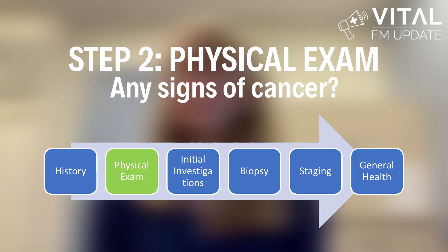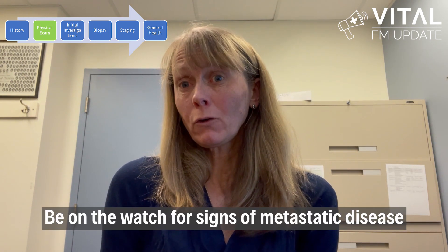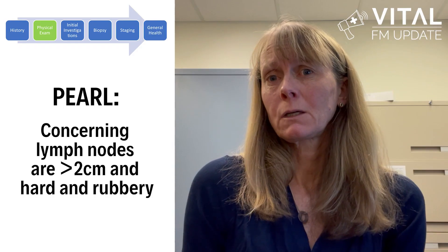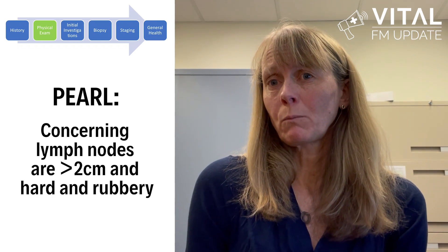Step two: physical exam — or are there any signs of cancer? Use your physical exam to look out for signs of local disease like breast masses, abdominal masses, lumps or bumps. Regional lymph nodes can be really helpful in leading you to a primary. Also be on the watch out for signs of metastatic disease like jaundice, ascites, hepatosplenomegaly or lymph nodes. Your pearl for step two is that concerning lymph nodes are any nodes greater than two centimeters and hard and rubbery in nature.